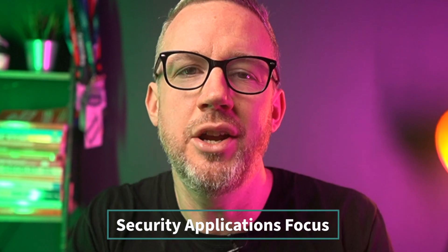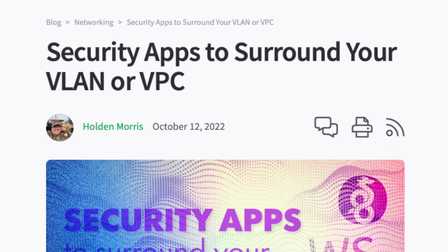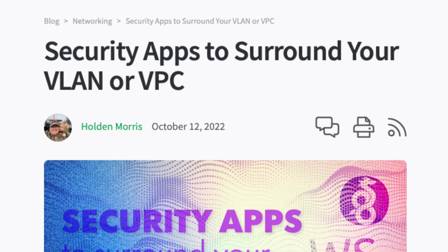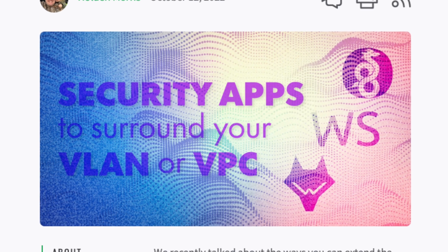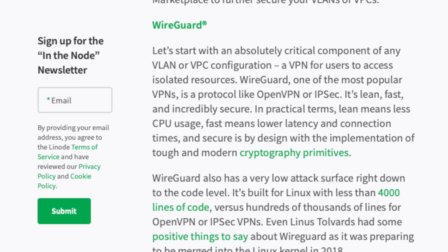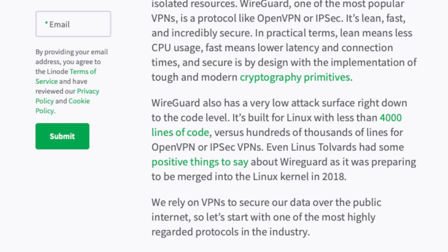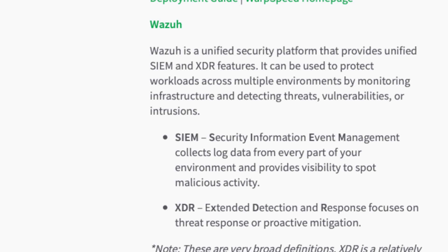Our one-click applications marketplace is full of open source gold. In this blog article, Linode solutions architect Holden Morris highlights some of the top security applications you can use to secure your hosted servers and ensure visibility across growing environments, including WireGuard, WarpSpeed, Wazuh, and Kali Linux.